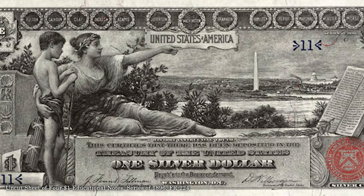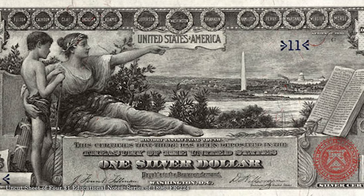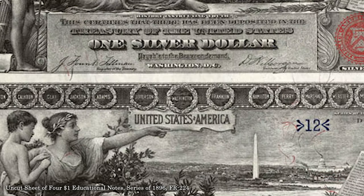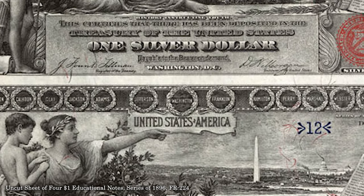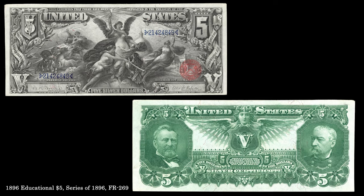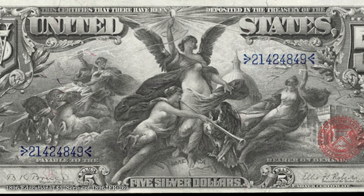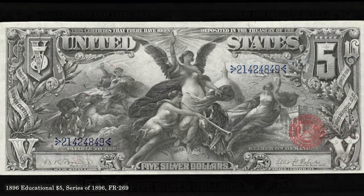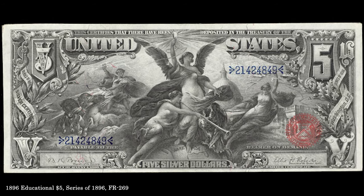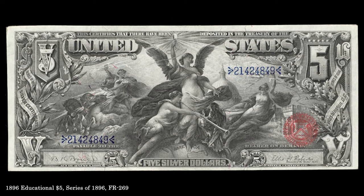The 1896 educational series is among the most artistic of U.S. paper money designs, and this $1 note depicts Liberty instructing a child as she points to the national symbols of the Washington Monument, U.S. Capitol, and a copy of the Constitution. Surrounding the image are names of famous Americans, with George Washington occupying the center spot. A $5 note, also part of the 1896 educational series, depicts Liberty holding aloft a light bulb signifying the impact of electricity in technology and commerce. It's difficult to imagine today that the government would so honor the semiconductor, computer, or internet, and this depiction thus conveys the contemporary sense of wonder and expectation regarding the power of electricity.